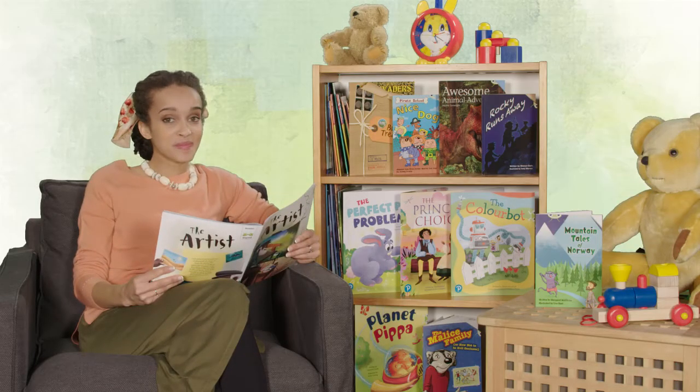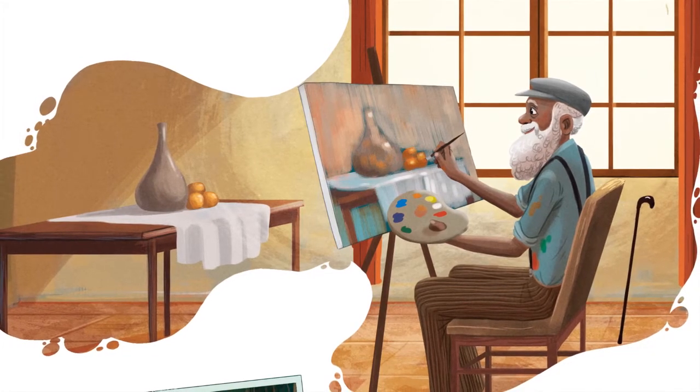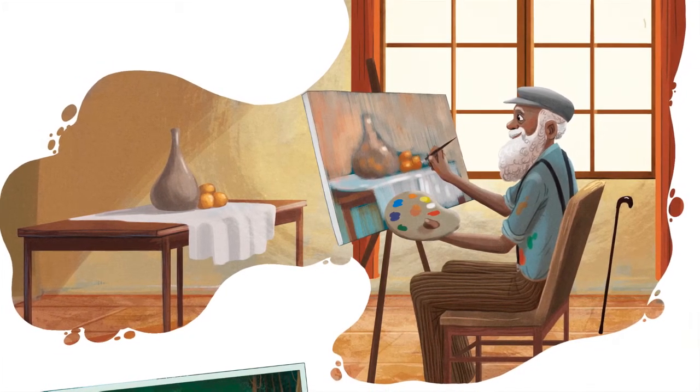Carl is an artist. He loves to paint and draw with a swish of his brush and a scribble of his pencil. His technique is perfect.